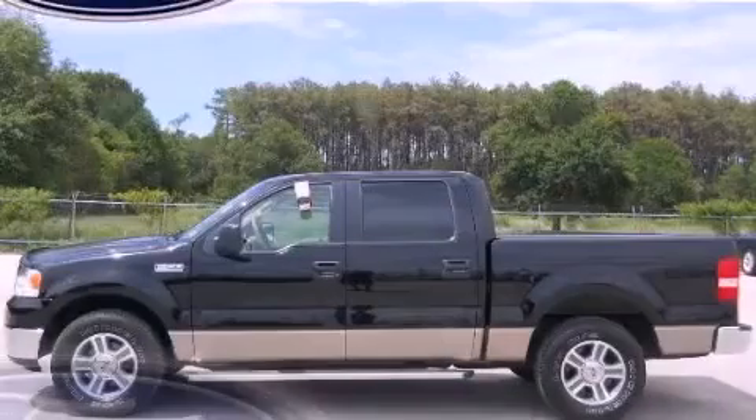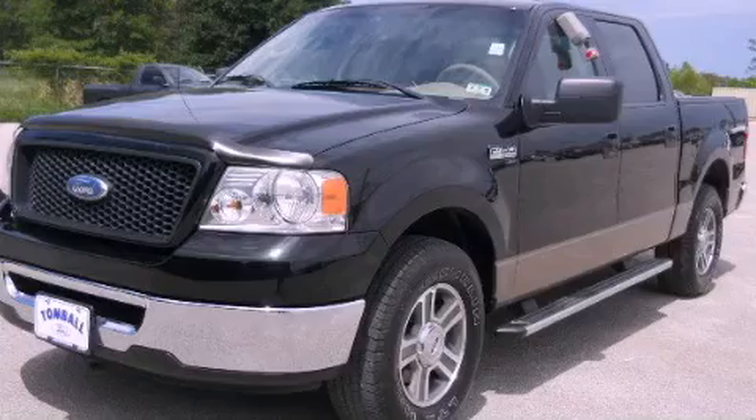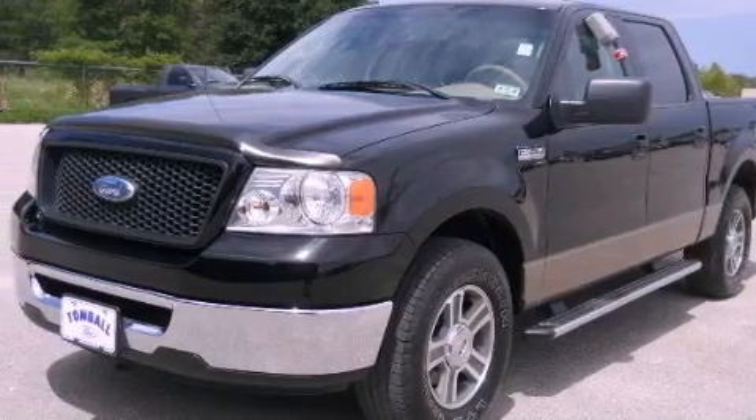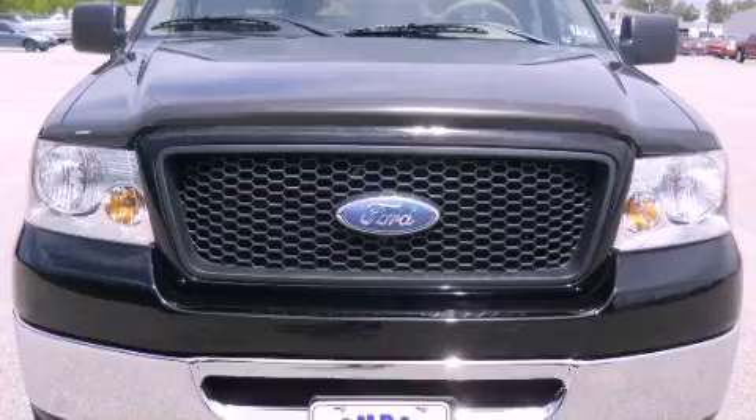This is a 2006 Ford F-150 — strong, durable, and dependable. It features a 4.6-liter 8-cylinder engine and a four-speed automatic transmission.